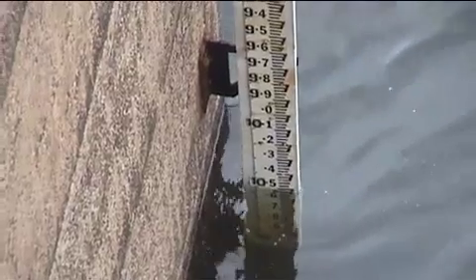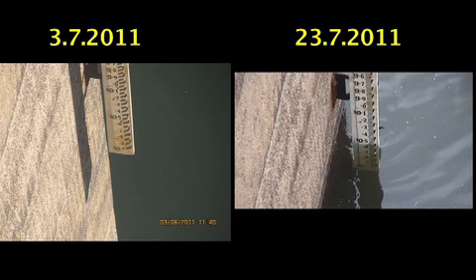Here we are the 23rd of July 2011. In this comparison you can see the 10.5 reference mark in the photograph from the third — you can see where it is and the level compared to the one on the 23rd. Certainly a lot of water has gone in. There it is: 10.5 meters from the top.